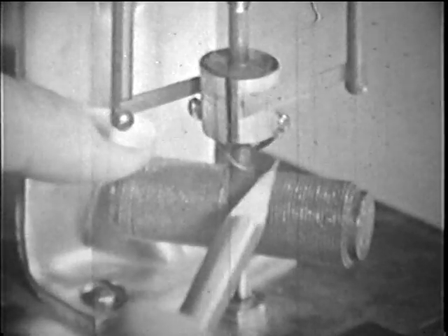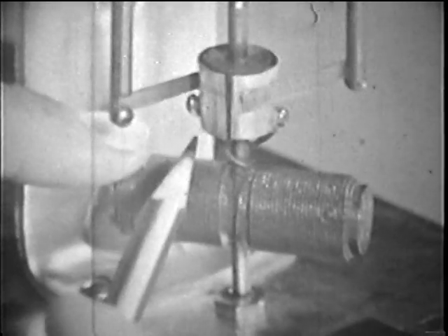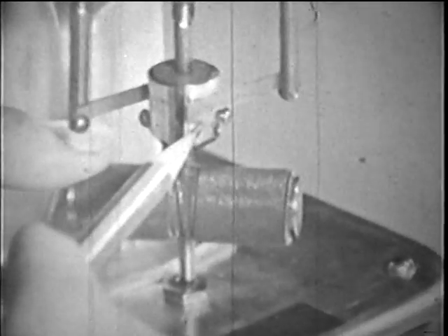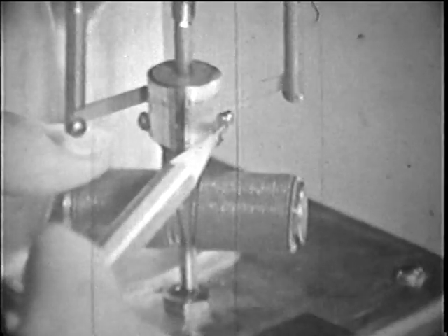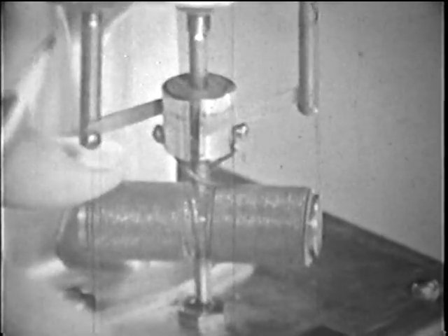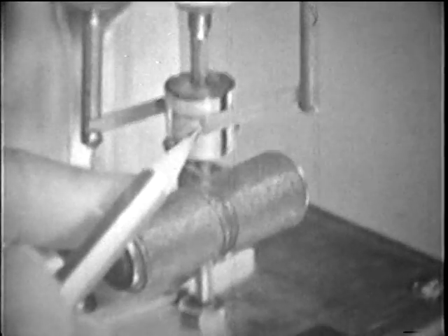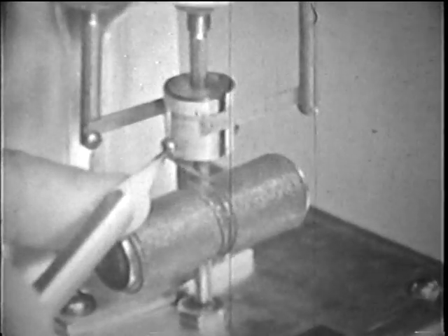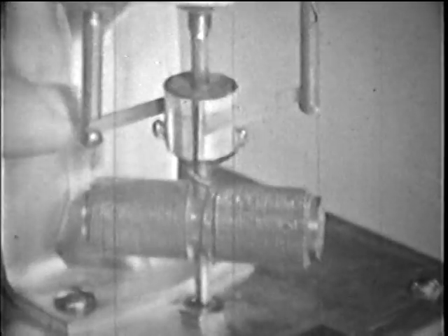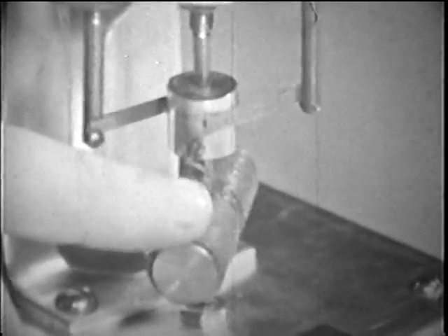One end of the wire coil is connected to one side of the commutator, the other end to the other side. When a dry cell is connected to this post, the current will run down and across this metal strip, down this side of the commutator, and into one end of the wire. It will flow through the coil and come out the other side. But if we turn the coil, this metal strip or brush will touch the other side of the commutator, and the current will go into the other end of the coil. Every time this happens, the current will go in the opposite direction in the coil.